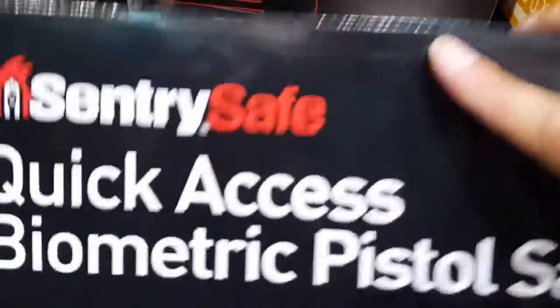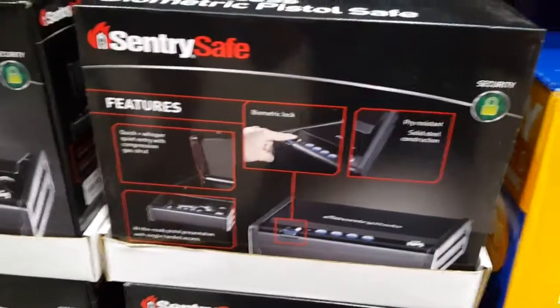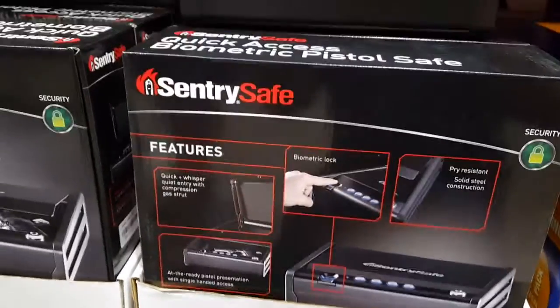It's like 130 bucks. I don't know where to mount this thing though — it's heavy as heck. Anyways, that's pretty cool, I guess.